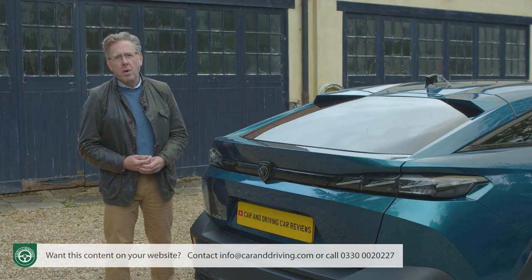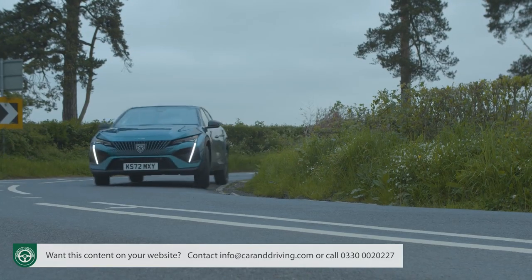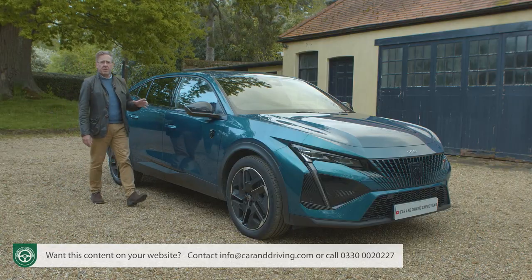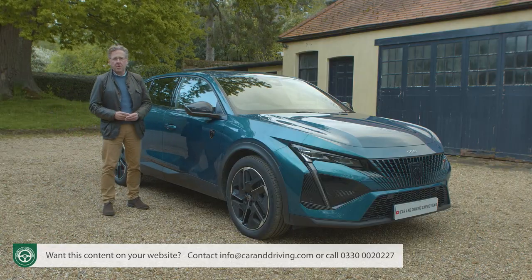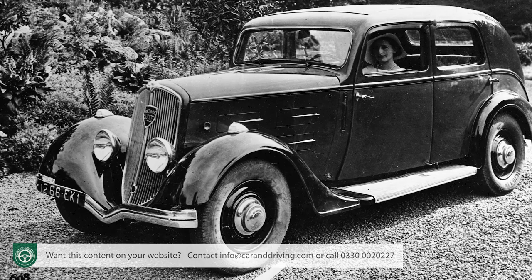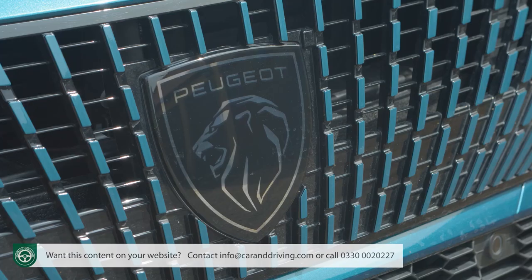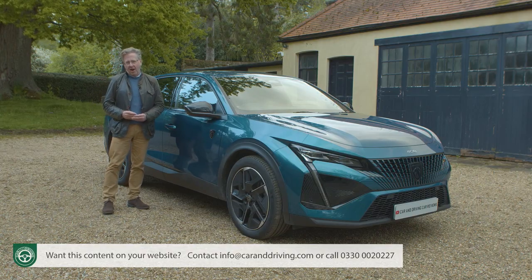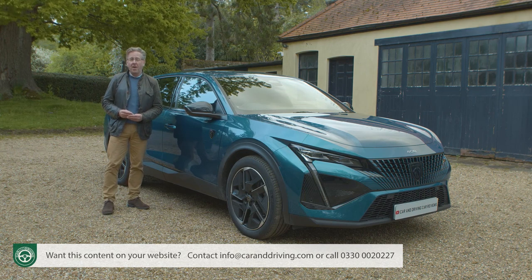Peugeot claims its pricier model is a sportier confection. It's certainly one of the most different four-series Peugeot cars we've seen, part of a model line dating all the way back to the 401 of 1934. But is it really as different as the brand thinks it is? You'll need the industry's most comprehensive review — the Car and Driving road test — to find out.